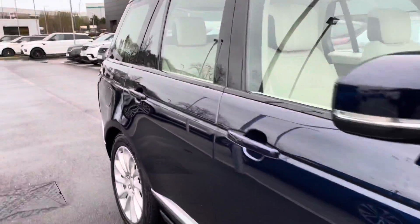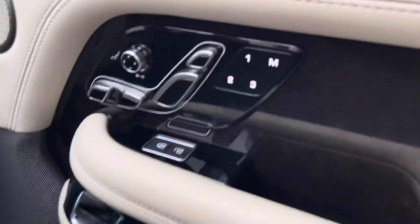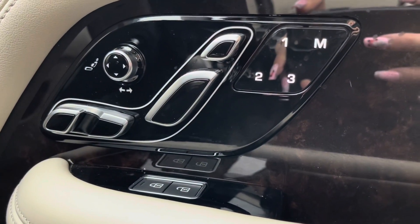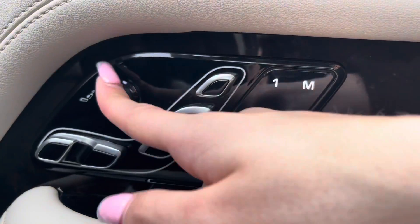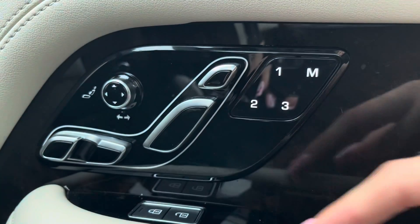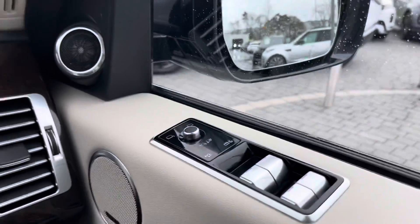That's our exterior and interior tour done. Let's head inside for some of those high-tech features. To start off with, the front two seats are in fact memory seats, good for if this car has multiple drivers as you can all resume your natural driving position. This car also has added lumbar support, good for those long journeys.